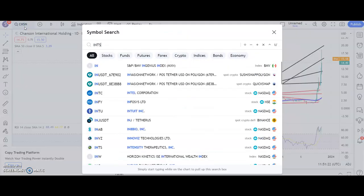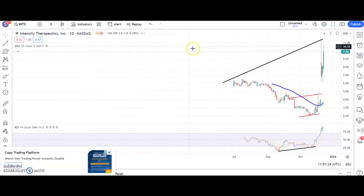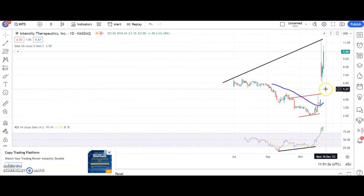Moving along to another stock on the move in a positive way after a big unfilled gap to the upside: a near-term triangle breakout here for Intensity, and the longer we stay above $8, the greater the chance of a retest of $11.50 by the end of this month.